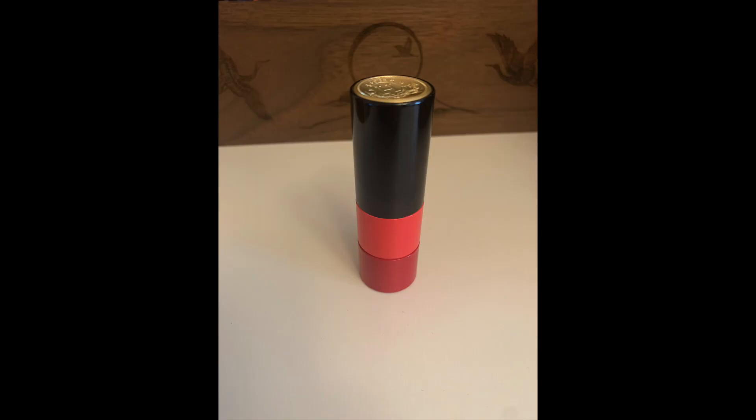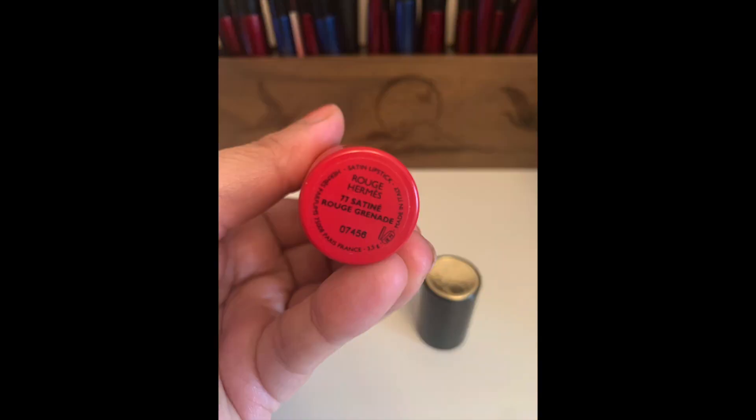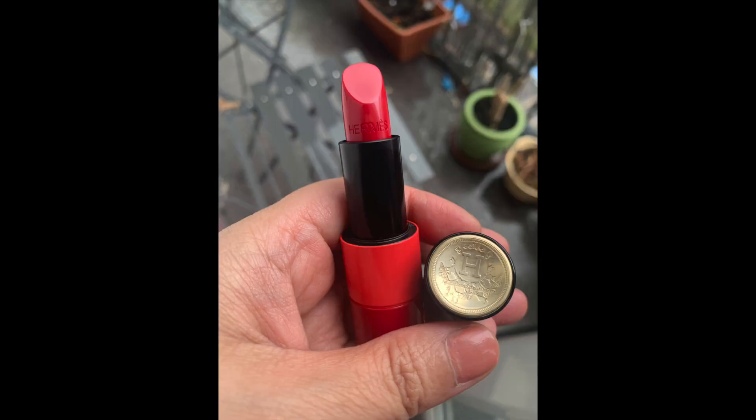The Rouge Hermes lip makeup collection has just released four new limited edition colours. In my previous video I showed you the three other limited edition colours of the 2022 spring and summer collection, inspired by the Gardens of Impressionist Painters. As part of that, there is also the new collector's edition Rouge Grenade number 77 Satin Lipstick, which will be available for pre-sale in China on February the 8th.